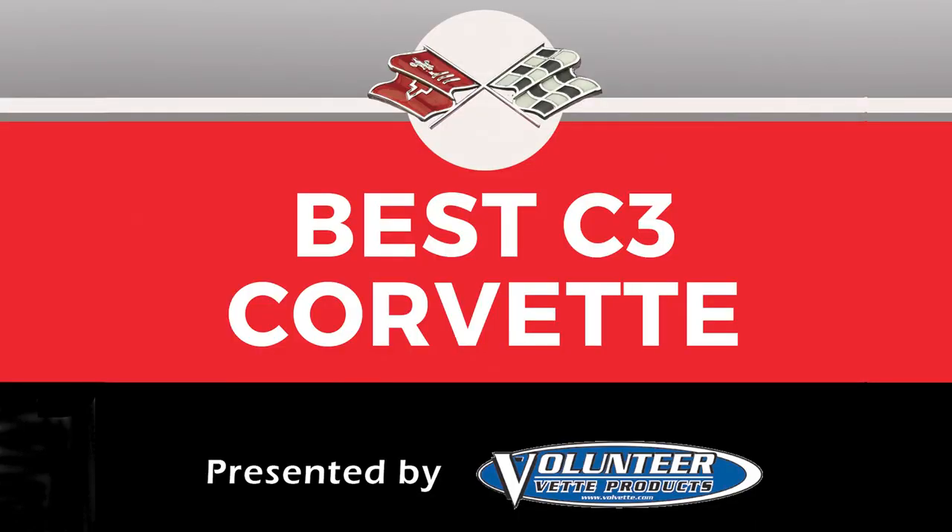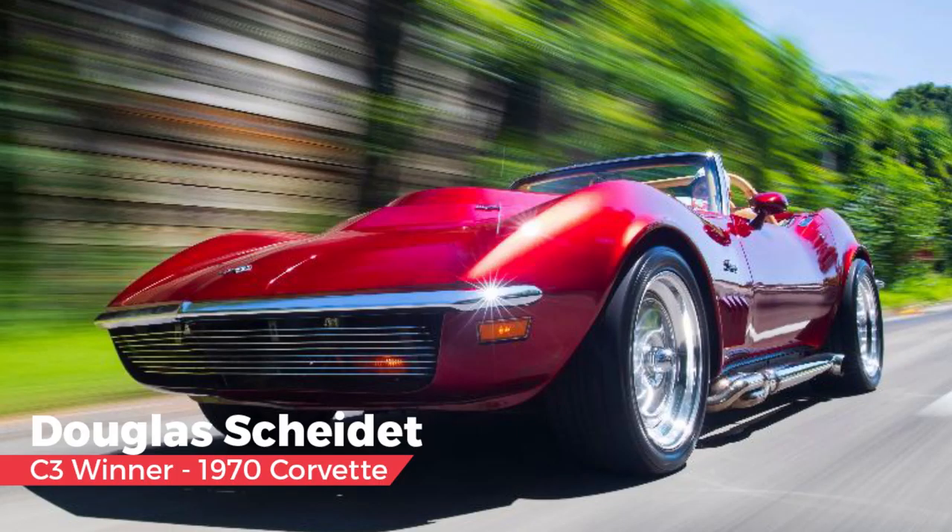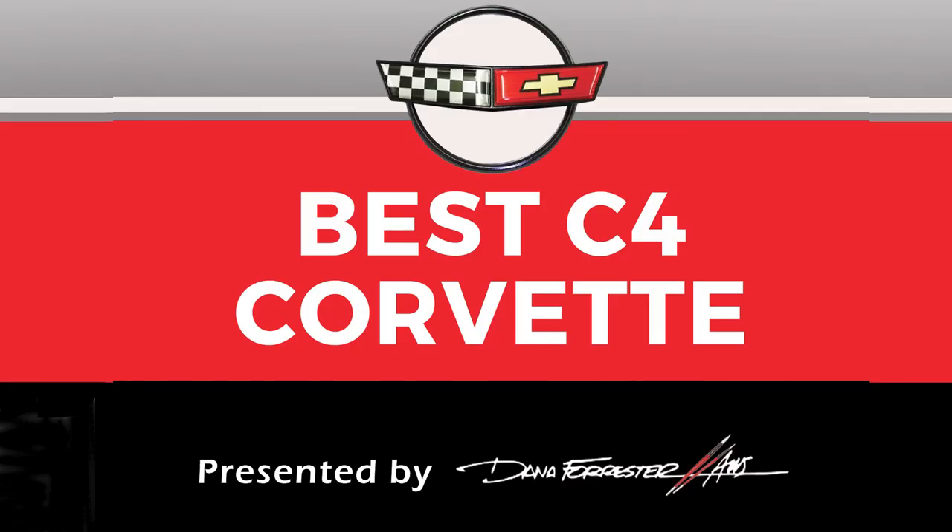The third generation Corvette category, presented by Volunteer Vet and selected by Jerry Palmer. Jerry said: after looking at it and reading about it, that's a car I would like to drive and own. But what stood out among all the other Corvettes — there must have been a hundred thousand of them — was the photo. Whoever shot it was a pro, and the car looks like it's doing 180 miles an hour, coming right at you. It just looks fantastic: the wheels, the side exhaust, the color.